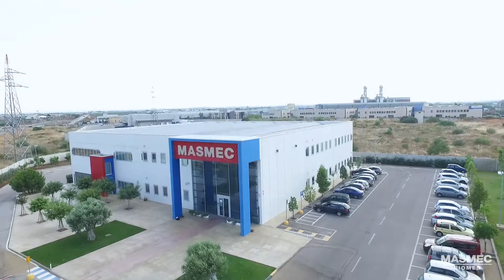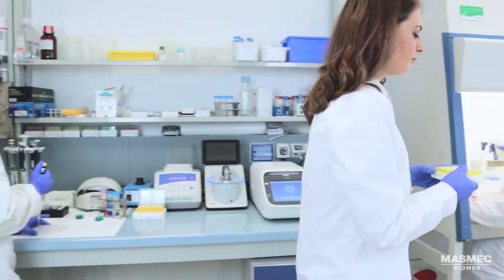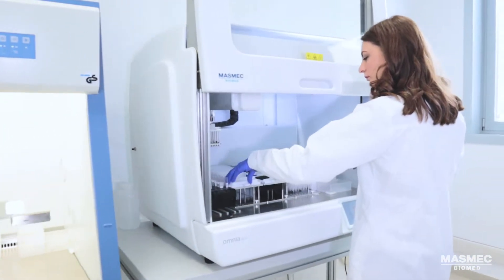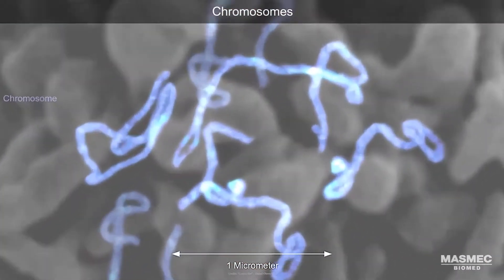Omnia is ready to go into custom laboratories and run a wide range of applications in the fields of genetics, microbiology, and oncology, connecting to the hospital laboratory information system. For example, it supports the diagnosis of genetic diseases such as cystic fibrosis and thalassemia.